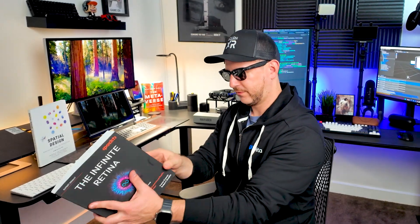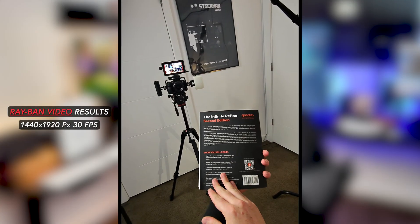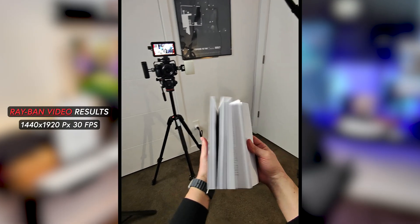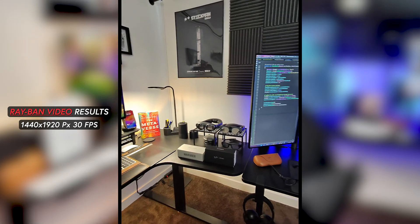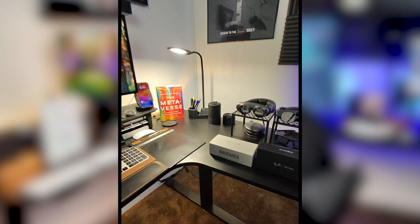Let's try this again but this time we'll tell Meta AI to capture a video. Hey Meta, can you take a video? And yet again, very good results — 30 frames per second, 1440 by 1920 pixels of resolution. But the best part is that it was all activated by using voice.